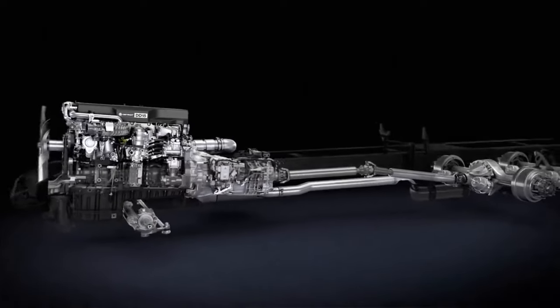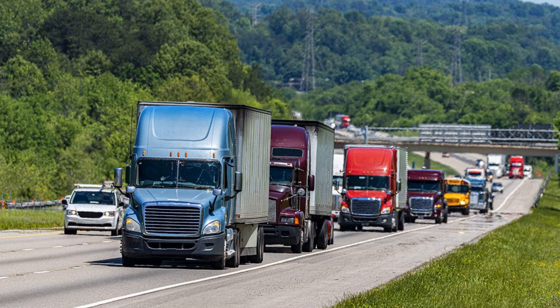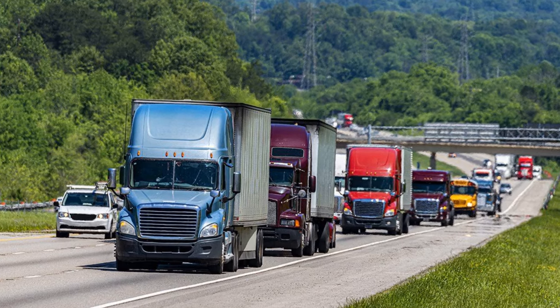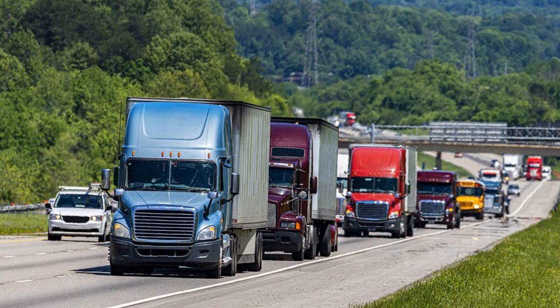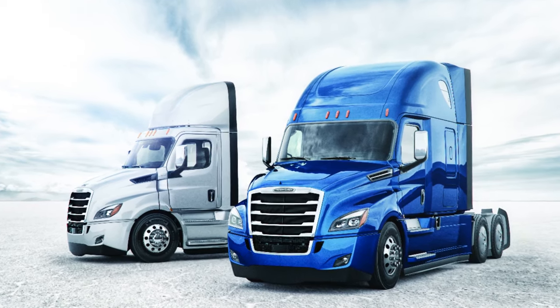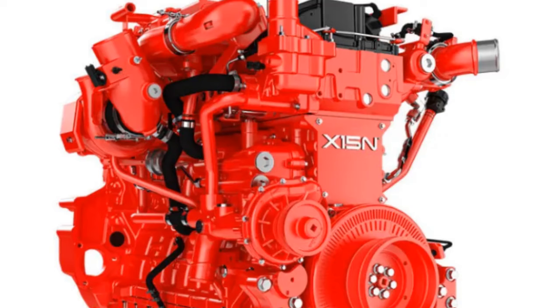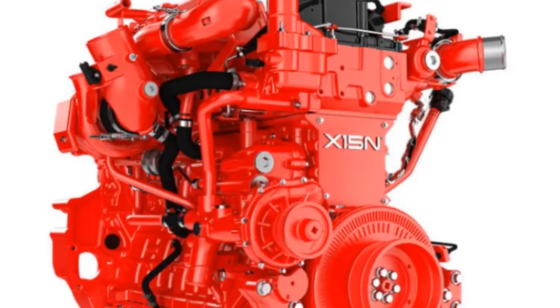This increase in efficiency is a game-changer — not just for cost savings, but for the planet. It's a crucial step in reducing the logistics sector's greenhouse gas emissions. Freightliner flaunts its commitment to a greener future with the integration of the Cummins X-15N natural gas engine into the Cascadia's powertrain lineup.